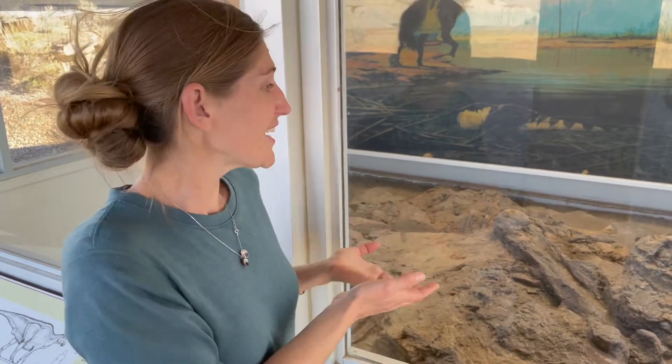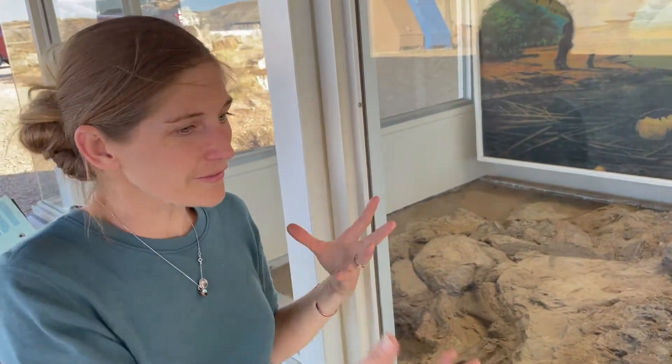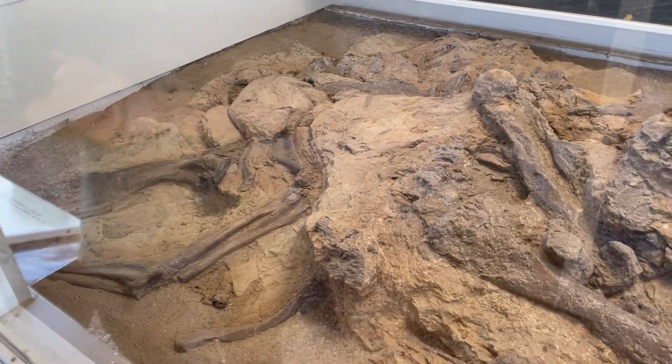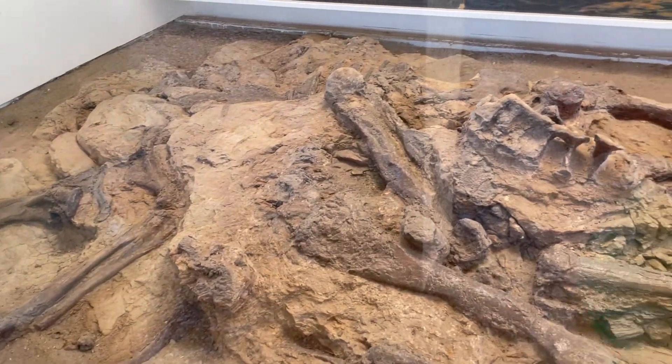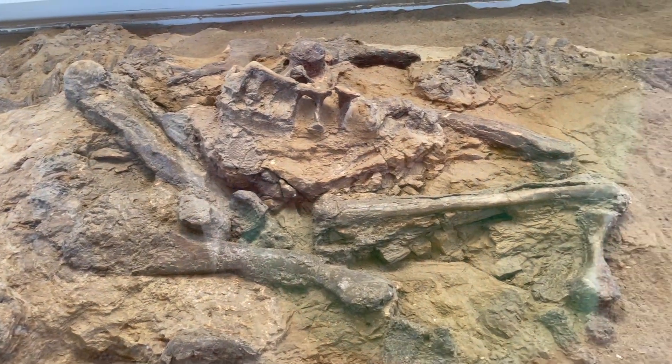The reason this was left in place for us to learn is that this Hadrosaur is missing its skull, and so without the skull all of the Hadrosaurs look the same. It was left here as an educational tool so we could take a look at it. It is really fantastic — you can see all the bones in position as they were.